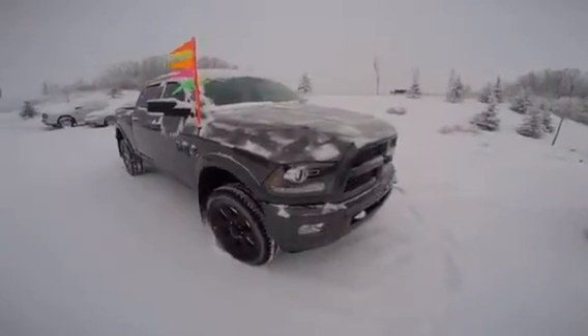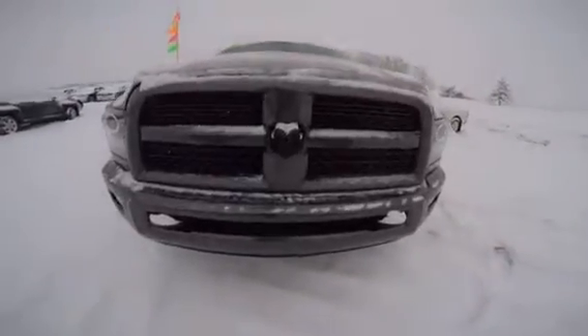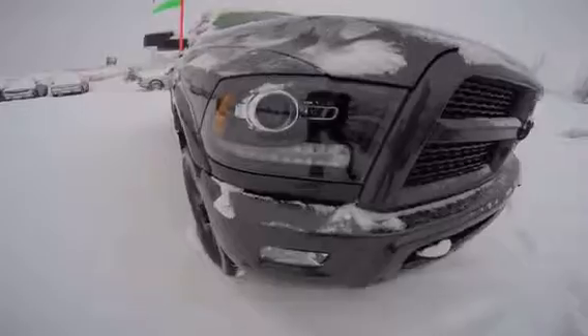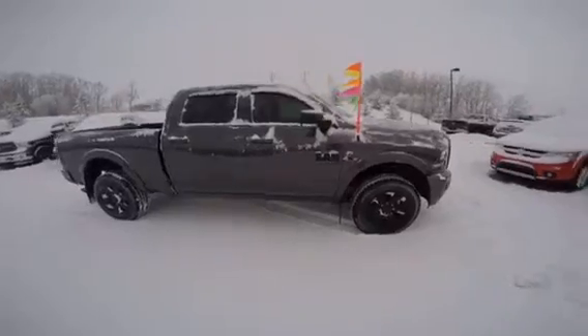So this truck is the 2500 Laramie 2017 model year with the sport appearance package. So it gives you the blacked out grille, black ram head, black taillights, rims, decals, and painted bumpers as well.